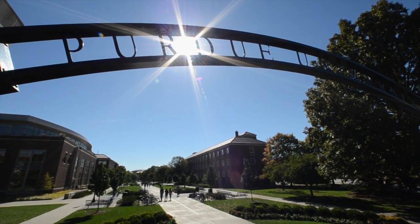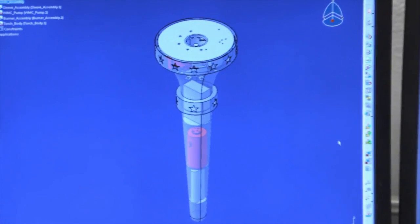Quite quickly, it became very clear that we wanted to have a very strong role to play in this adventure of the relay. Purdue volunteered to lead the design of the torch.